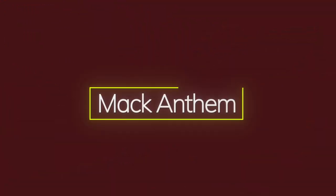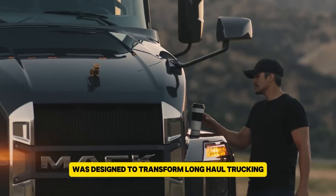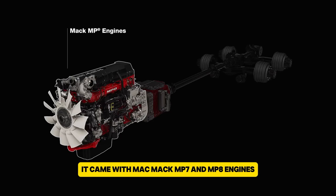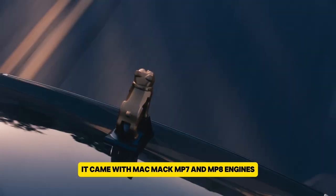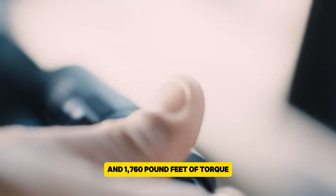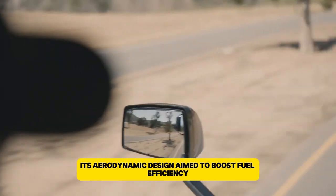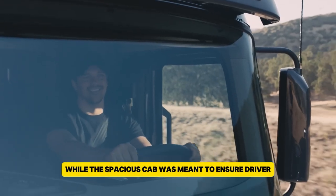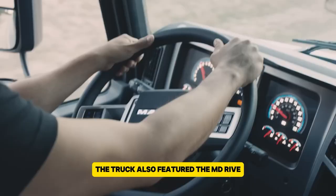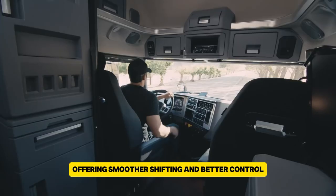The Mack Anthem, introduced by Mack Trucks in 2017, was designed to transform long-haul trucking with its bold design and advanced features. It came with Mack MP7 and MP8 engines, delivering up to 505 horsepower and 1,760 pound-feet of torque. Its aerodynamic design aimed to boost fuel efficiency, while the spacious cab was meant to ensure driver comfort on long trips. The truck also featured the mDrive automated manual transmission, offering smoother shifting and better control.